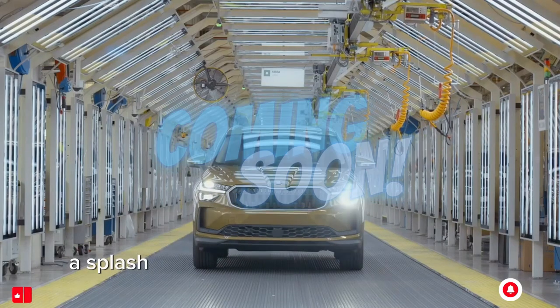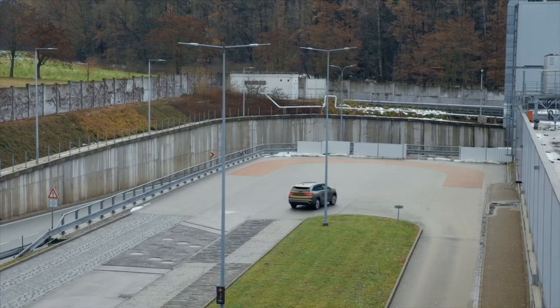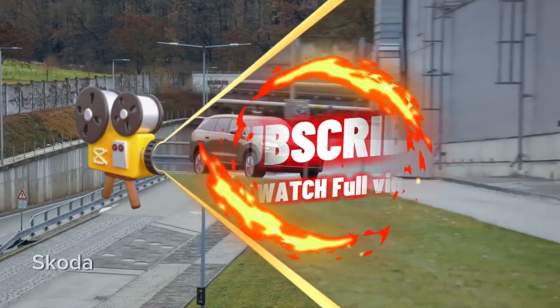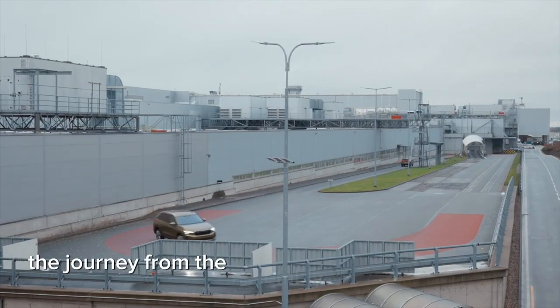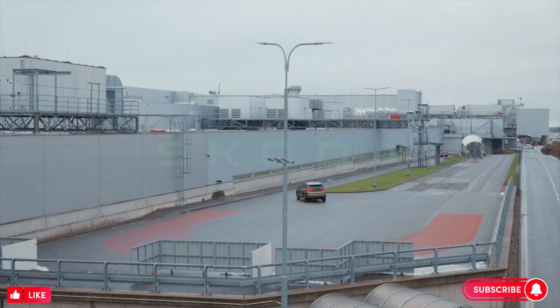A splash of color transforms the SUV Skoda, ready to conquer any terrain. Now, the moment of truth — Skoda hits the track, proving its prowess every time. There you have it: the journey from the assembly line to the open road, proudly brought to you by Skoda. See you next time.